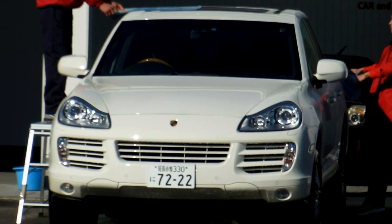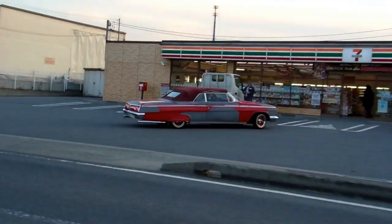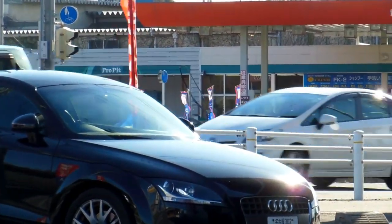There's a Porsche — that one's actually for sale, that's why we didn't bother to hide the number plate. And there's a big red American car — someone will know what that was. There's also an Audi.